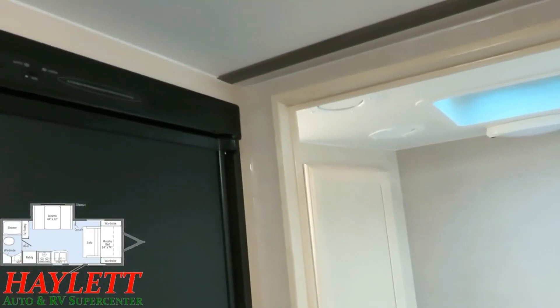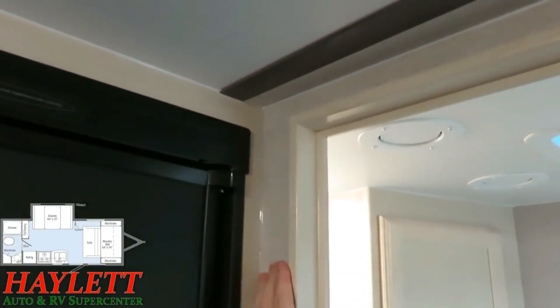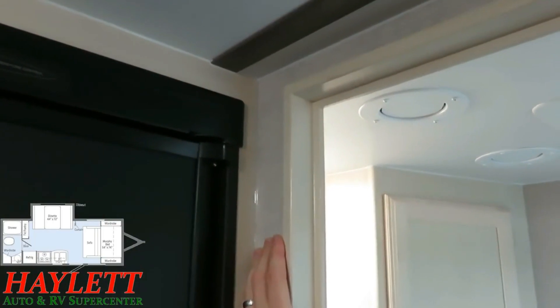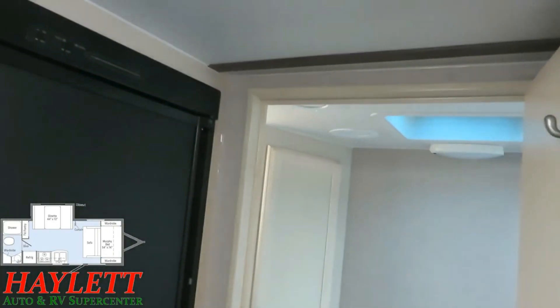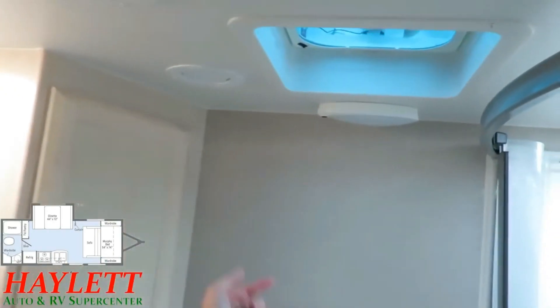Here's one of those more premium things that's not flashy and easy to miss: all of the doorways in Winnebago trailers are fully framed out so they hold square and keep their rigidity. So even though the jacks aren't down on this trailer, this door is always going to open and close the way it should and not pop open in transit.